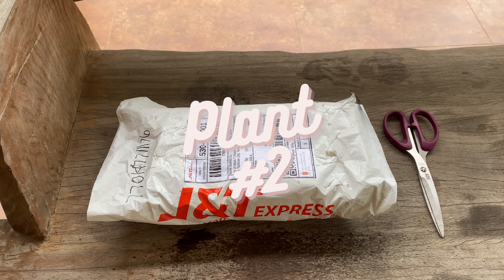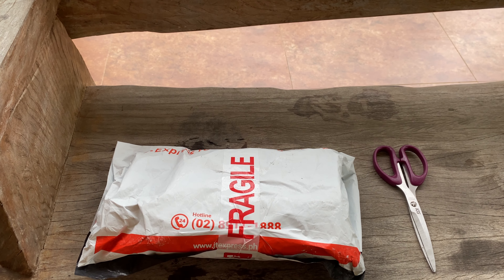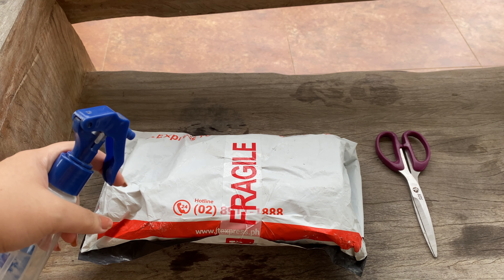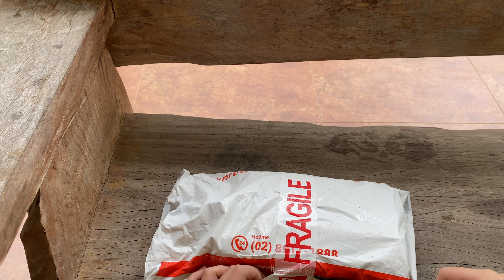This is plant number two, which I unboxed on a different date because it arrived earlier than the silver glory variety. I couldn't unbox them together because obviously it's perishable, so I had to open it right away in order to see the condition of the plant.